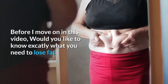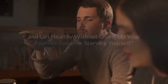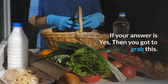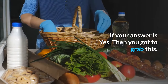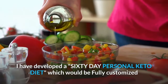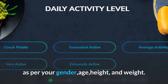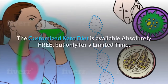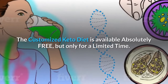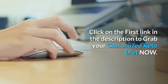Before I move on in this video, would you like to know exactly what you need to lose fat and get healthy without giving up your favorite foods or starving yourself? If your answer is yes, then you've got to grab this. I have developed a 60-day personal keto diet, which would be fully customized as per your gender, age, height, and weight. The customized keto diet is available absolutely free, but only for a limited time. Click on the first link in the description to grab your customized keto diet now.